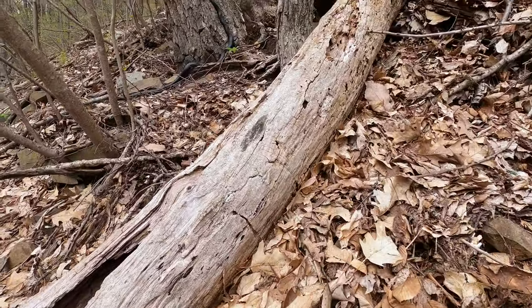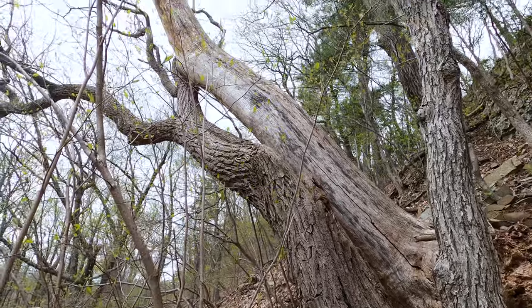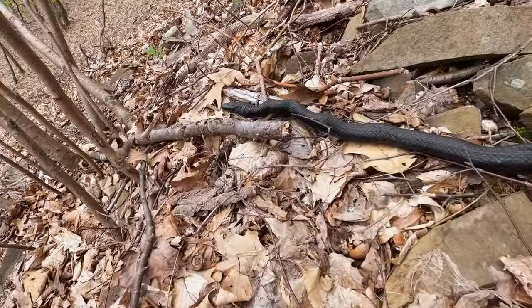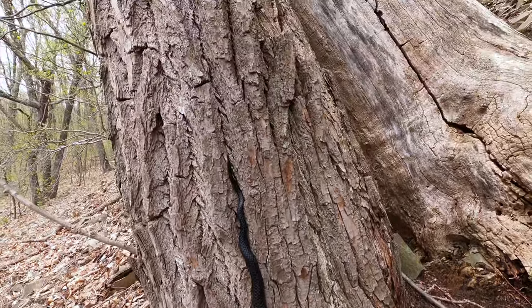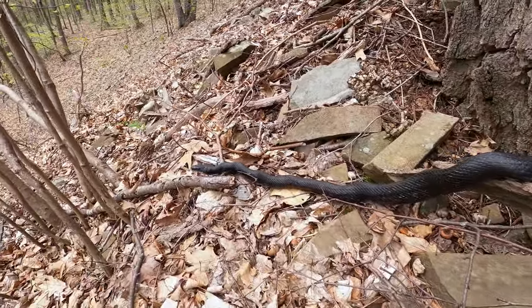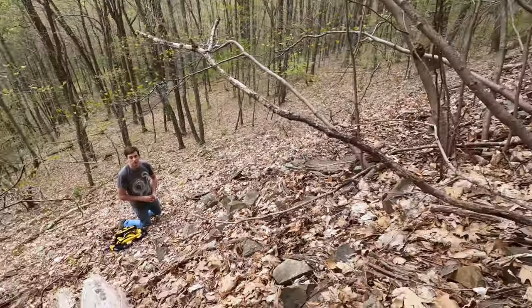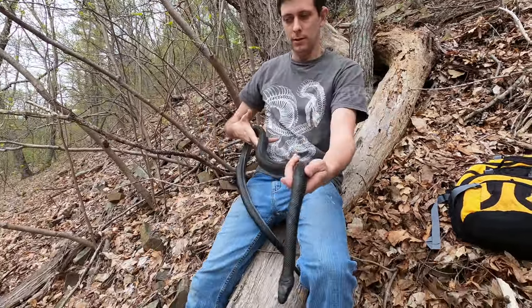Frankie just found this gorgeous specimen. Could be a she — looks like she climbed down from this tree. Our first rat snake in the talus and our eighth of the day. Good job Frankie. What would you estimate the length? Close to five feet.